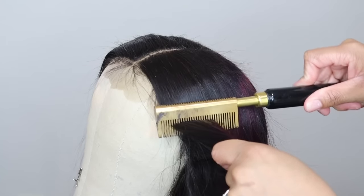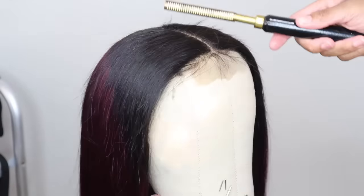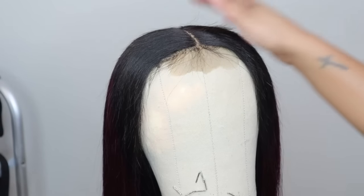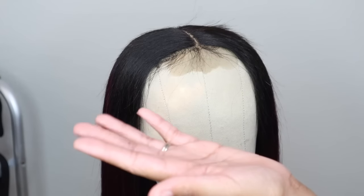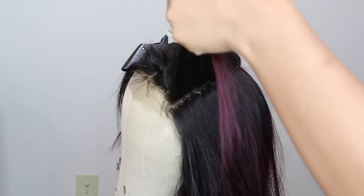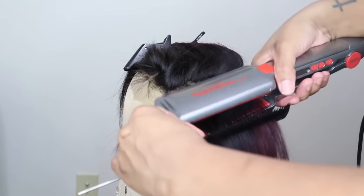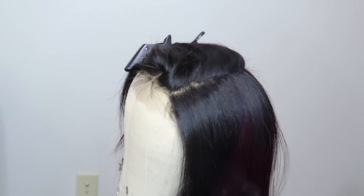Bam! This wig is laying flat flat. We do have a couple of flyaways up here which I'm about to go ahead and slick out — I'm adding just a little more silk. Now just take small sections from the closure and make sure you get really really close to that lace so everything can be nice and flat and you don't see any line of demarcation.